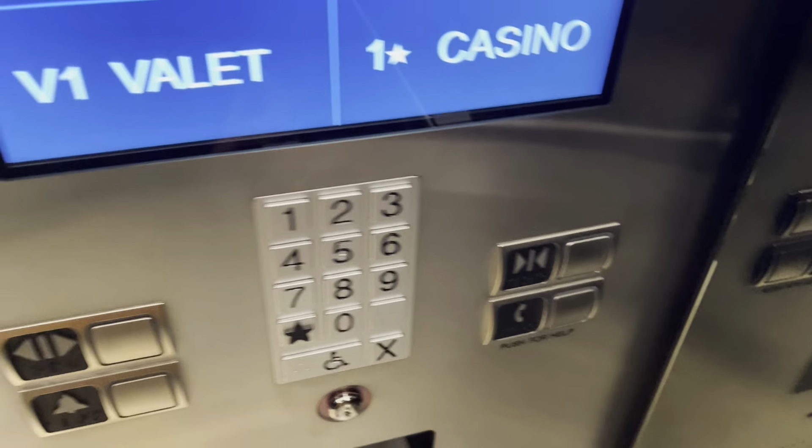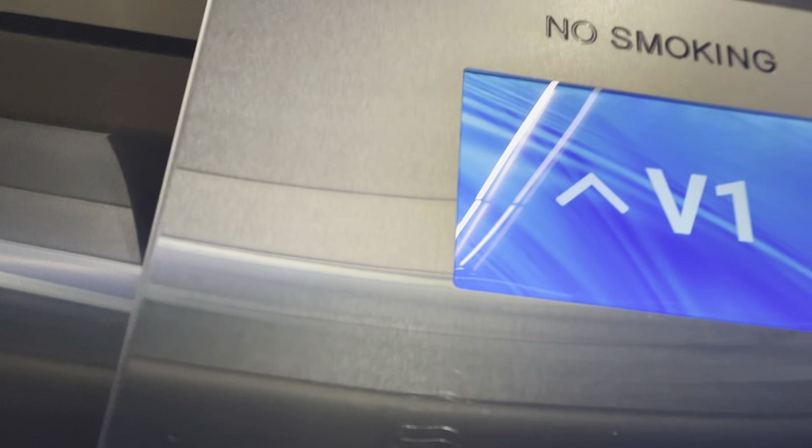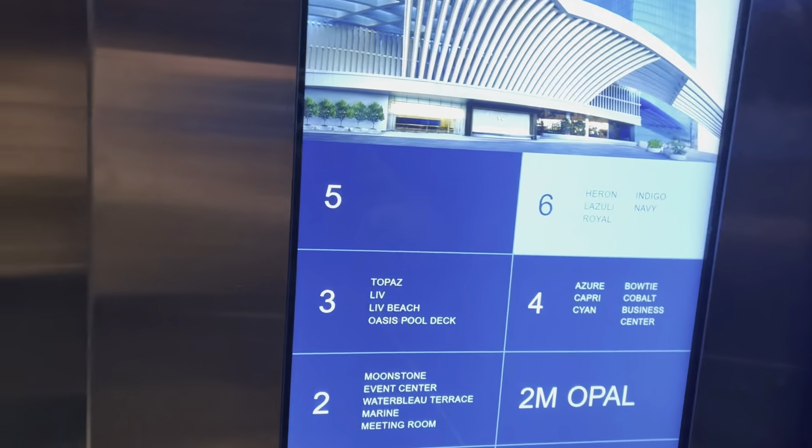Going up to 6. There's Mr. Security. It says tap room key for floor access, though these are not locked.